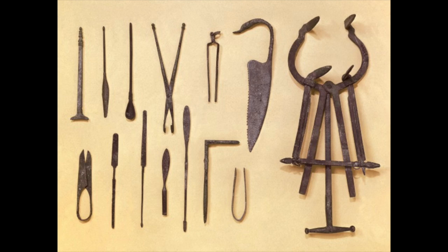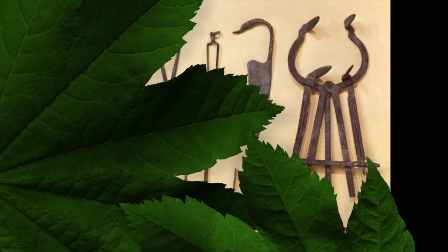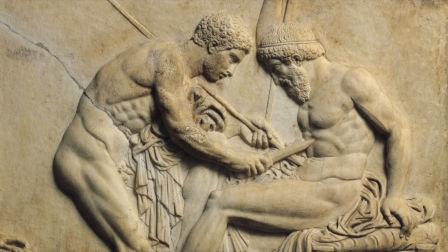These tools included forceps, scissors, scalpels, probes, catheters, bone levers, and more. The surgeries that the Romans did ranged from small tumor removals to hernia operations.